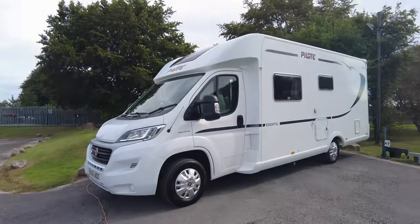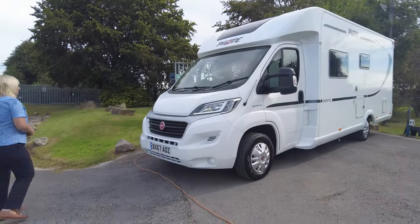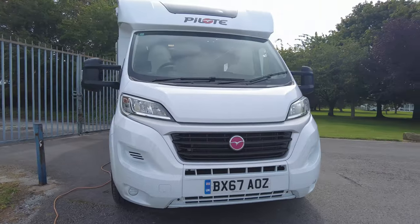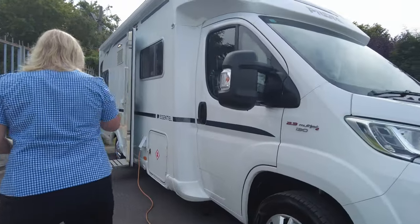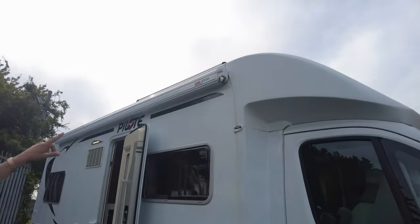So let's take a closer look around the outside. It's on the Fiat Ducato, a 2.3 130 multi-jet. As we can see, the features we've got — if you'd like to look up you can see that we've got the awning rail.